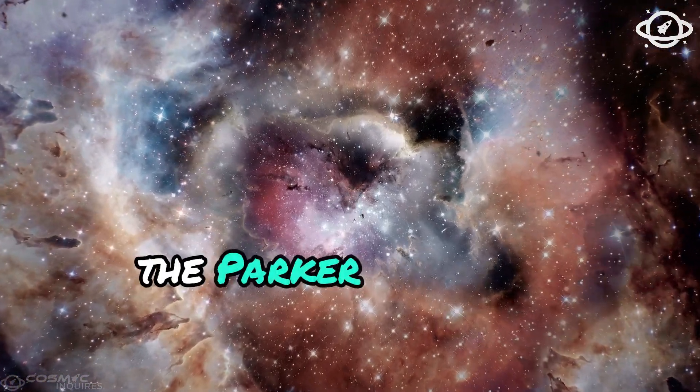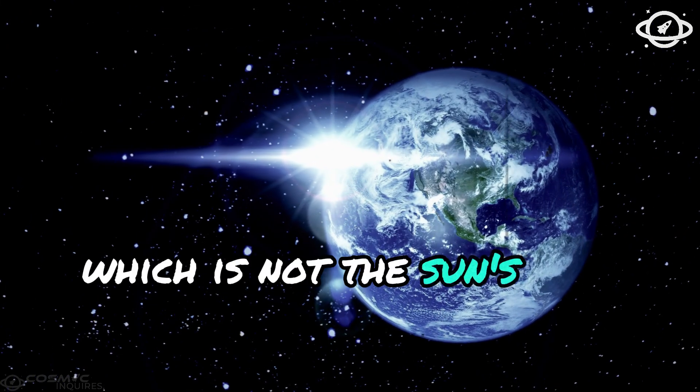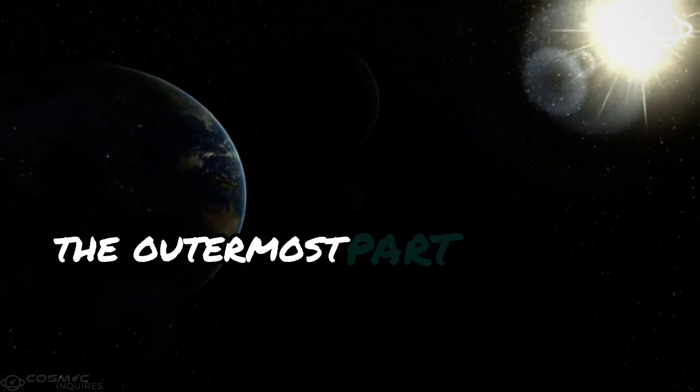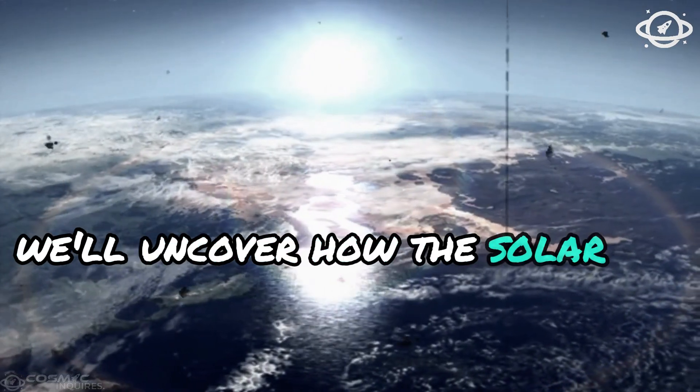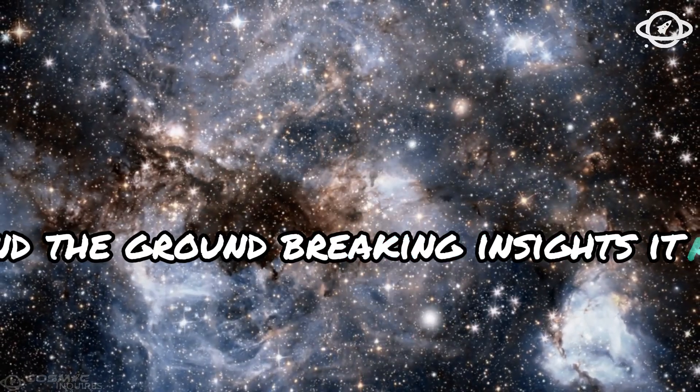The Parker Solar Probe periodically traverses the Sun's hottest layer, which is not the Sun's surface. Instead, it's the corona—the outermost part of the Sun's atmosphere. In this video, we'll uncover how the solar probe withstands extreme heat and the groundbreaking insights it aims to deliver.